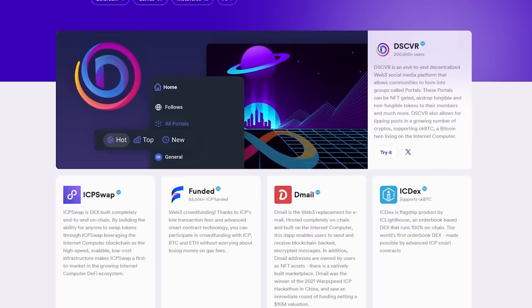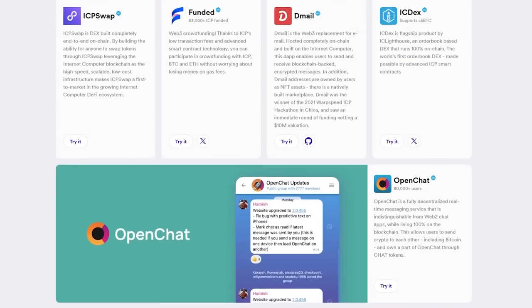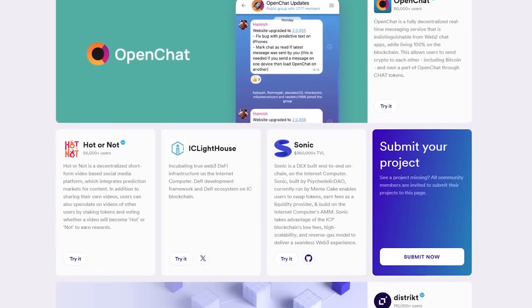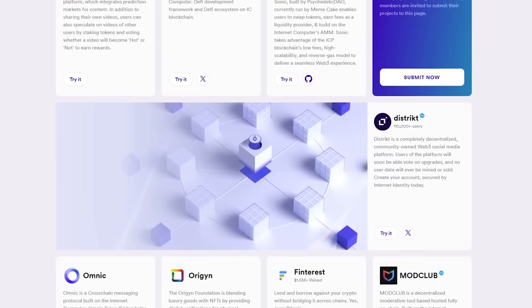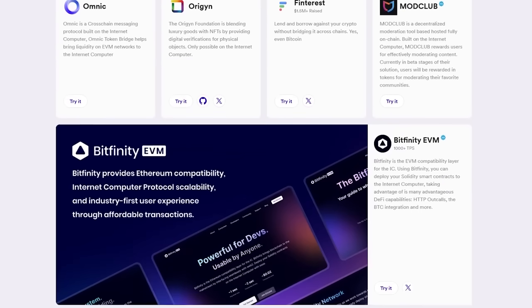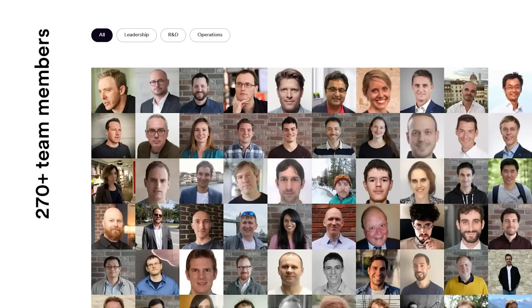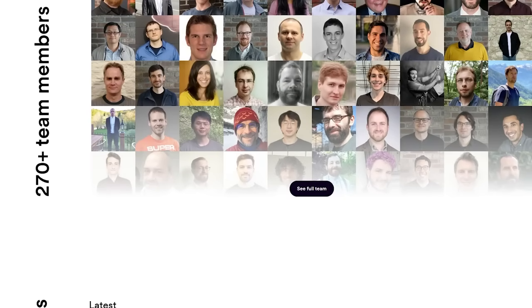Pay attention to the DFINITY ecosystem. The number of applications included in the ICP ecosystem is simply incredible: crypto wallets that interact with ICP, NFT marketplaces, DApps, and DeFi. With the ICP token you can participate in project management, receive rewards, and engage in staking. The team also consists of more than 200 people. So many people are working on one project — it's incredible.